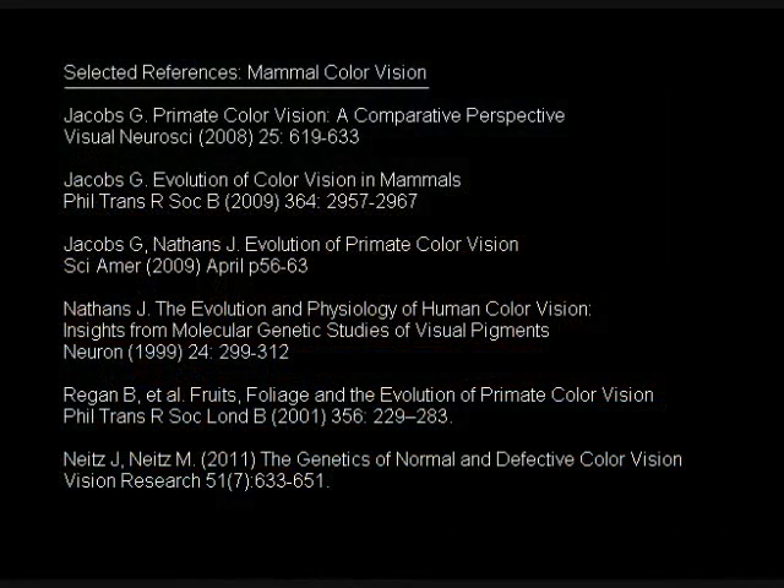Here are selected references, including the leading researchers, if you want to read more details about this fascinating story.